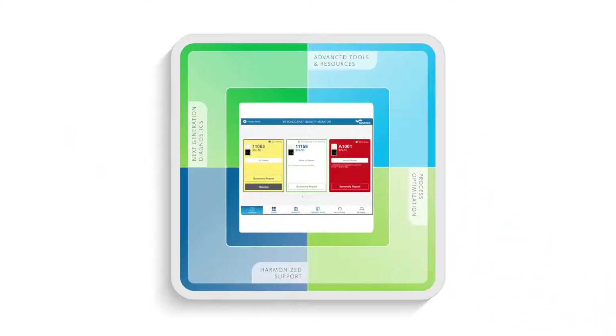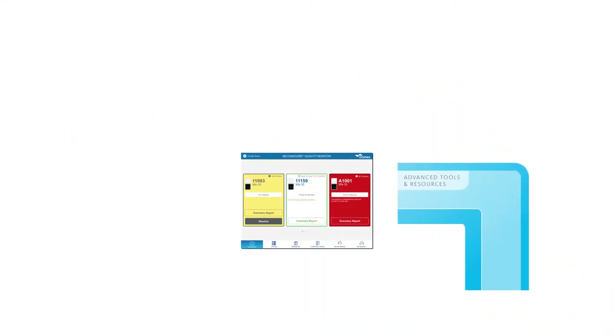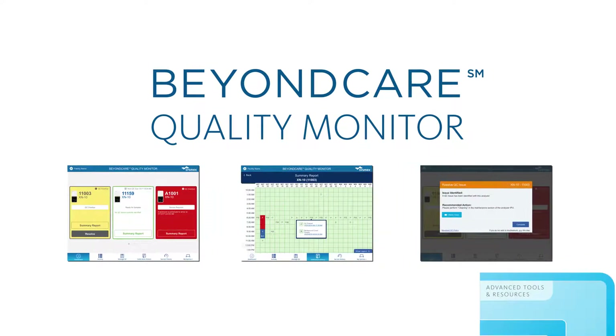For greater long-term success in your lab, the XNL offers an exclusive, real-time QC service: Beyond Care Quality Monitor.